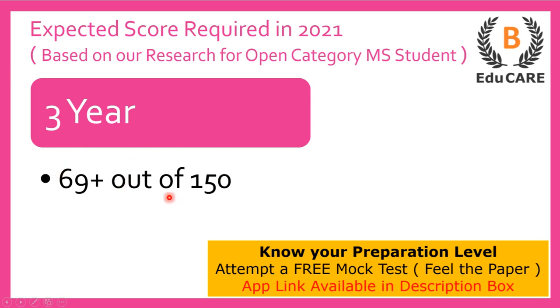In case you have started your preparation and want to know your preparation level — if you want to know how many marks you would get if you gave the exam today — we have launched a mock test on our application. You can download the application from the Play Store; the link is also available in the description box. You can attempt the mock test and accordingly come to know your preparation level.